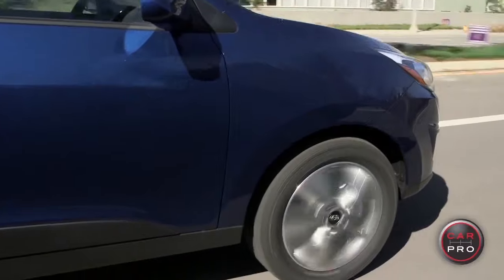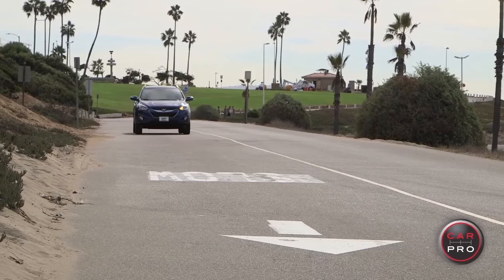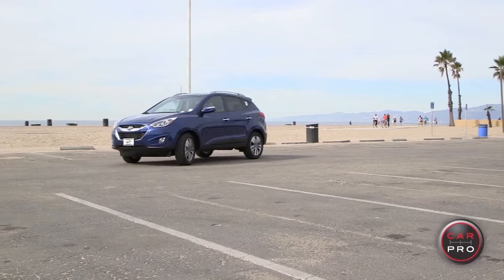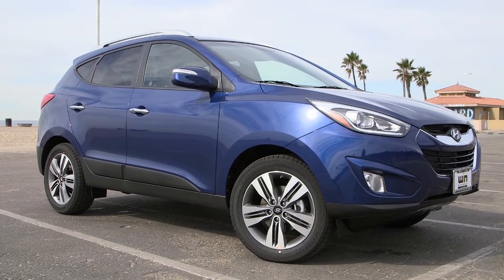If you're looking for a really fun crossover, the Tucson is a solid choice. If I were rating this just for me, based solely on sheer fun, I would give the Tucson a higher score. But since it has a very firm ride and a smaller cargo space than a lot of the competitors, I'm going to give the Hyundai Tucson a 4 out of 5 star rating. Thank you so much for watching. I'm Heather Tyson for Red McCombs Superior Hyundai and CarPro.